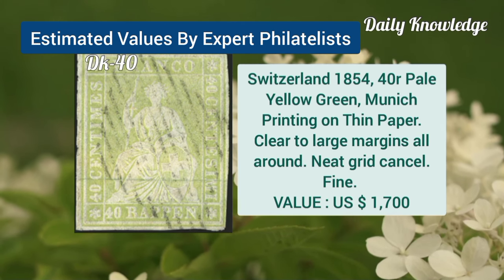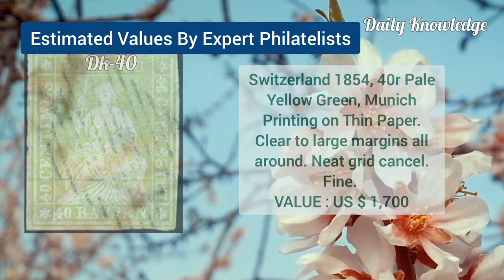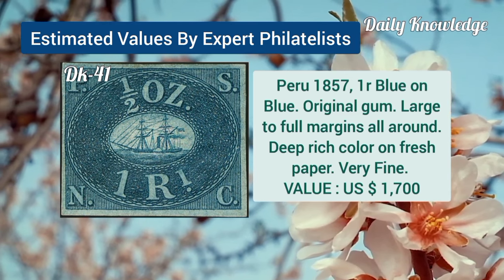Now Switzerland, 1854, 40R, pale yellow-green, Munich printing. Peru, 1857, 1R, blue, original gum, with large to full margins and deep color.